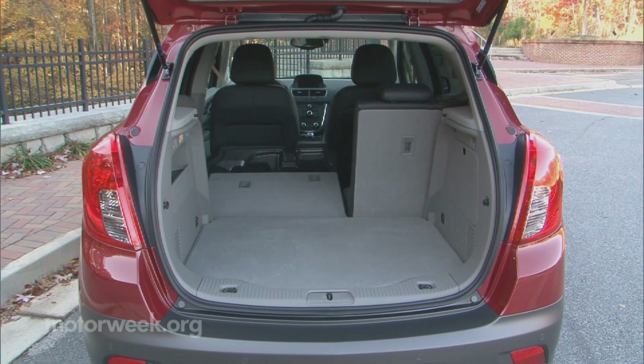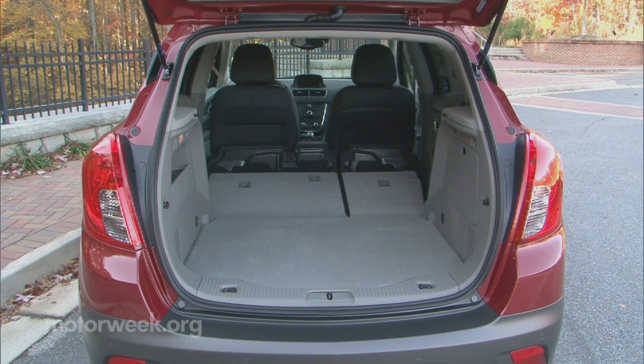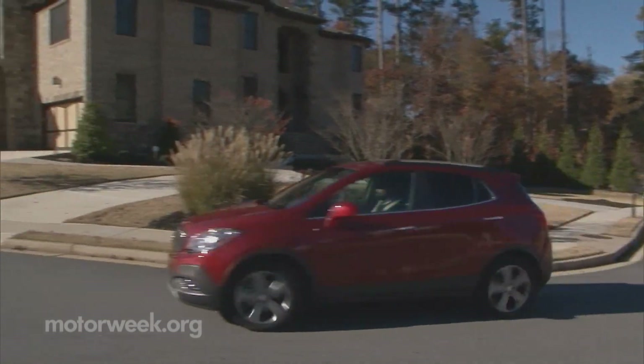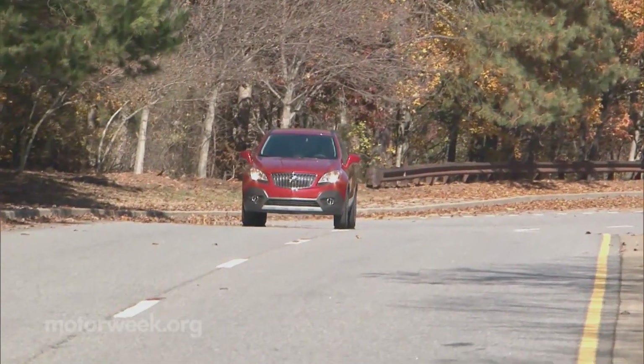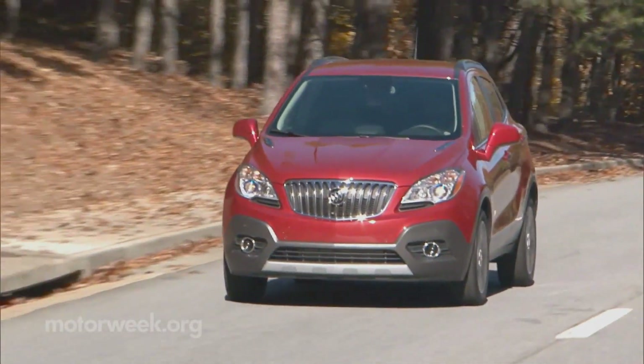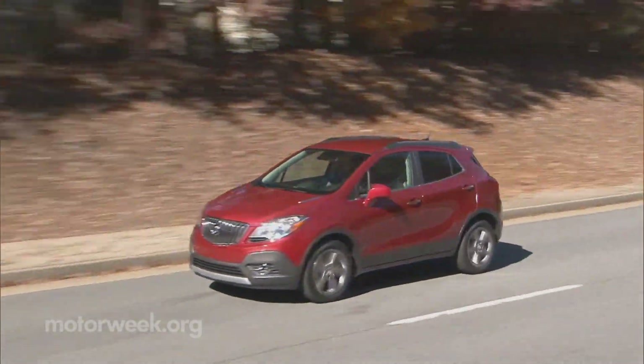Seat-down cargo room maxes out at 48.3 cubic feet. Designed as much for crowded European and Asian streets as our own wide-open ones, the Encore handles both city streets and extended highway jaunts with equal aplomb. Ride is not as cushy as the Enclave, but it seems nearly as quiet.